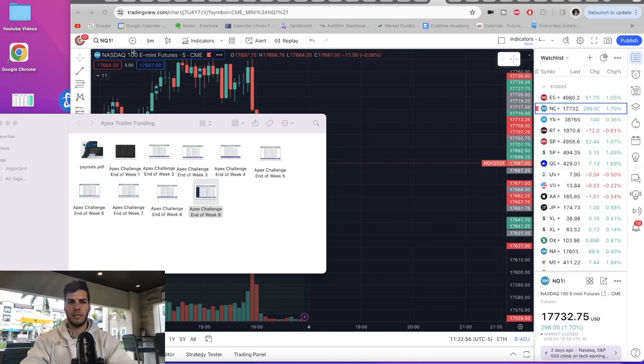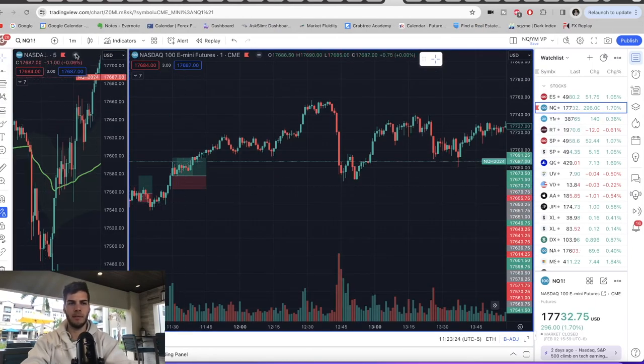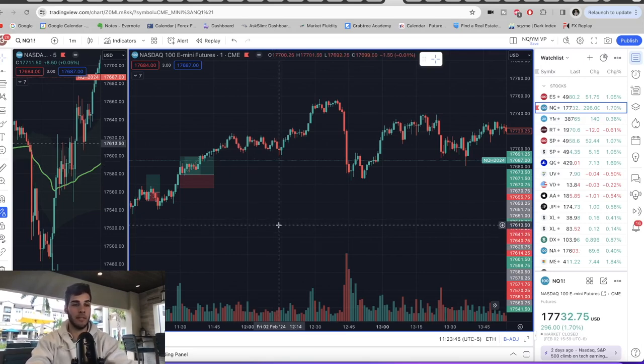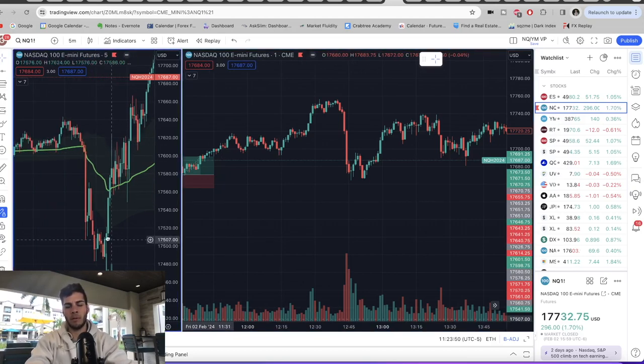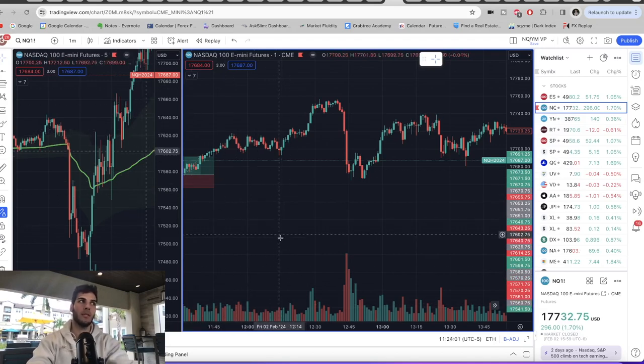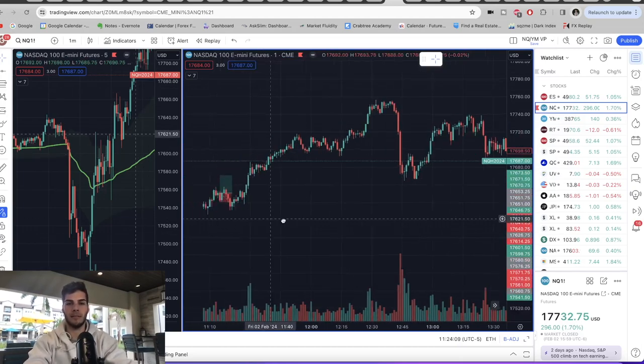Let's go over what we're looking for — how can you pass Apex Trader Funding? Essentially, we're going to be using the five-minute market structure and the one-minute. We're looking for a five-minute shift in market structure. If you're unaware of these terms, I made a trading guide showcasing the strategies and how I personally trade — I'll link that up in the cards. So what I'm looking for: I'm watching the five-minute market structure, and once there's a change in the market structure on the five-minute, I'm watching the one-minute for a retracement, and then for the one-minute to have a shift in market structure in the direction that I want.